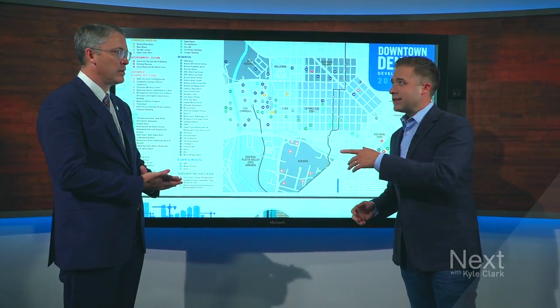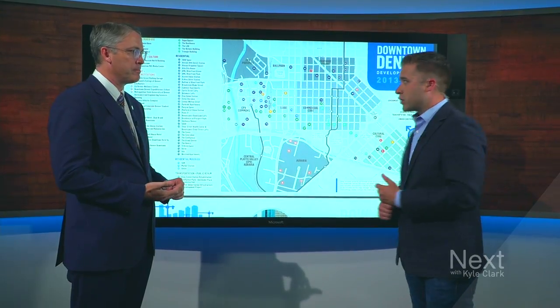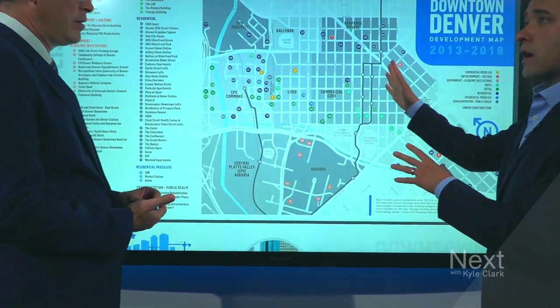We're going to take a closer look now, joined by Randy Thielen, who is the Vice President of Economic Development for the Downtown Denver Partnership. When you take a look at this map, we're looking at the downtown city core over five years. What do you see from this perspective that you don't always see when you drive the streets?